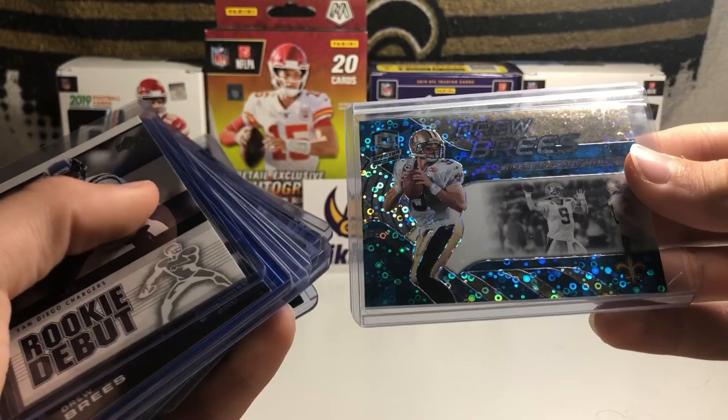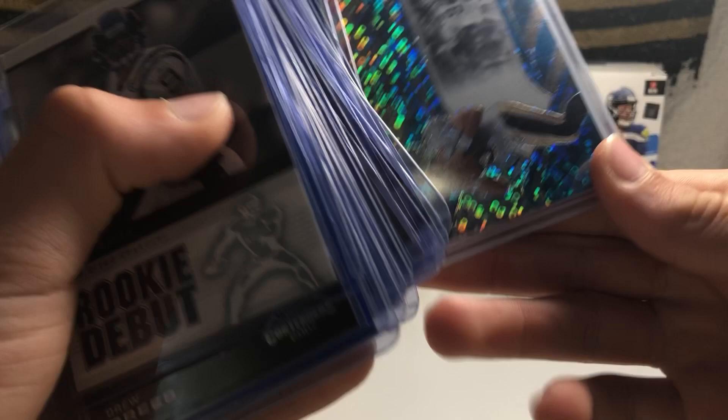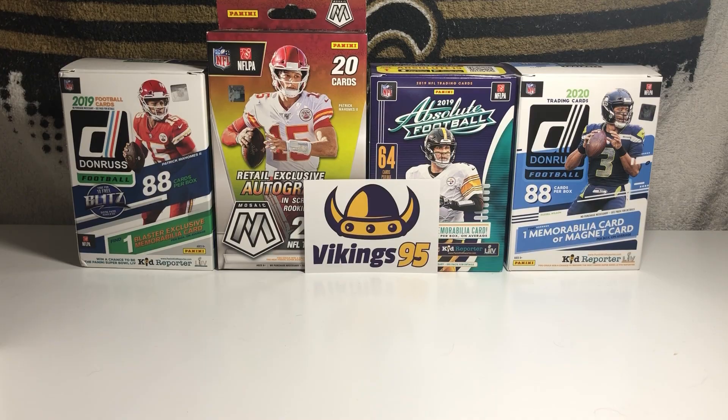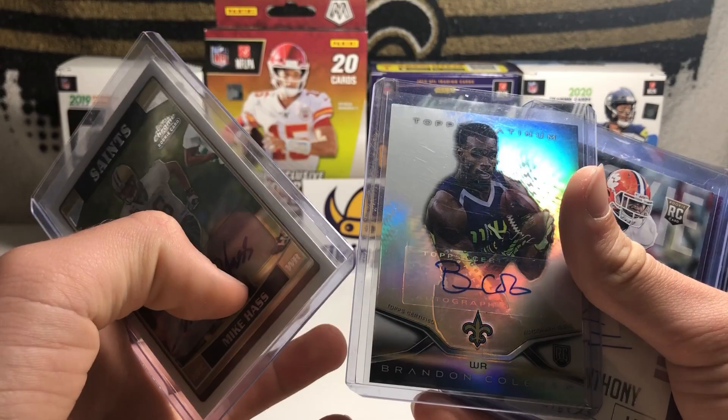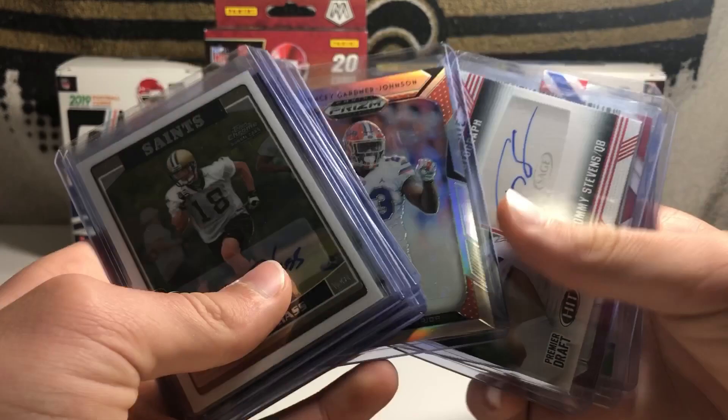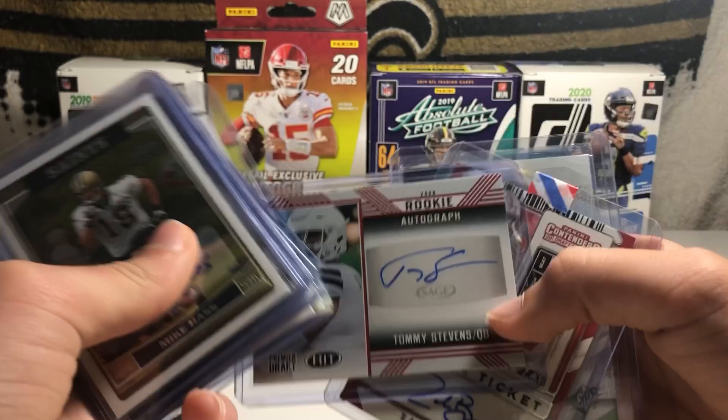So that is all my Kamara, Brees, and Michael Thomas. Now I'm going to get into all my Saints hits. Got a couple nice ones. Let's do all the autos. We have Mike Haas Rookie Auto, Brandon Coleman Rookie Auto, Stefan Anthony Rookie Auto, BJ Williams Purple Prism Rookie Auto, Marcus Davenport Rookie Auto, Chauncey Gardner-Johnson Rookie Auto, a Tommy Stevens Rookie Auto, and a Zach Vaughn College Ticket Rookie Auto. And a DeMario Presley out of 199 autograph.